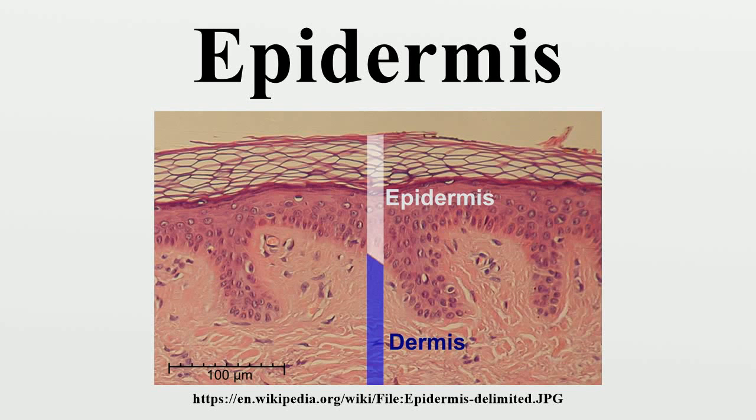The epidermis is composed of the outermost layers of cells in the skin. 'Epi,' in Greek meaning 'over' or 'upon,' which together with the dermis forms the cutis. The epidermis is a stratified squamous epithelium, composed of proliferating basal and differentiated suprabasal keratinocytes, which acts as the body's major barrier against an inhospitable environment by preventing pathogens from entering, making the skin a natural barrier to infection.